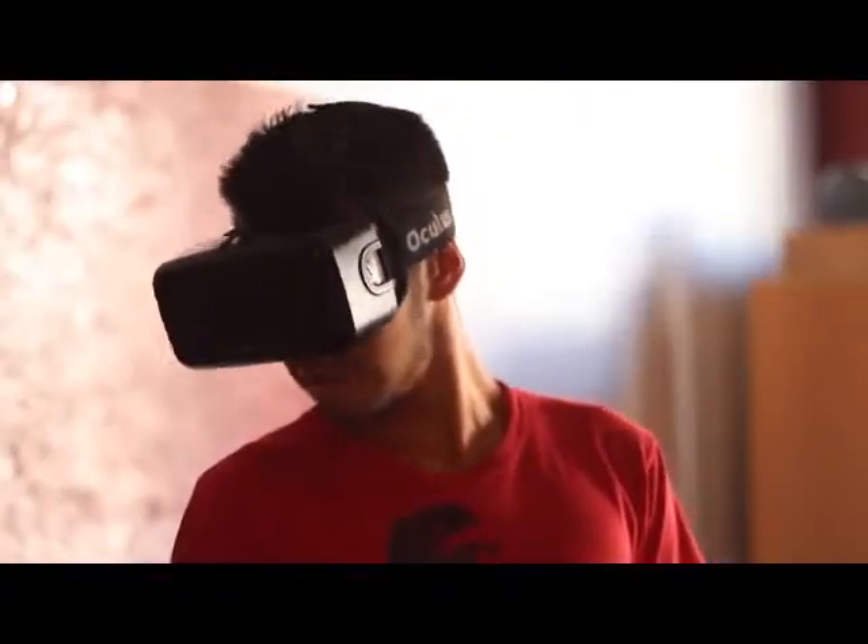For most, the average film-going experience is completely passive. So for the film Into the Storm, we created an immersive 4D activation featuring the Oculus Rift DK2.